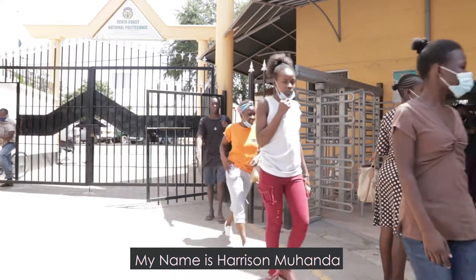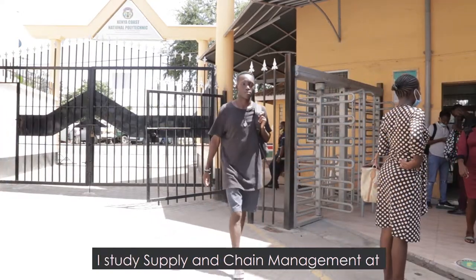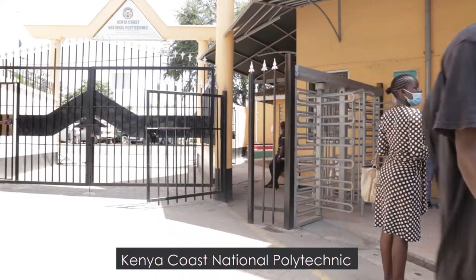My name is Harrison Mohanda. I'm a Supply Chain Manager student at Kenya Coast National Polytechnic.